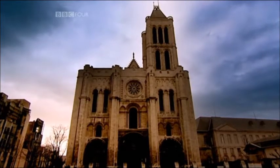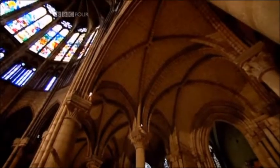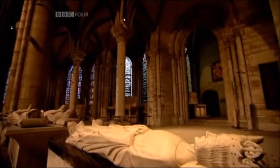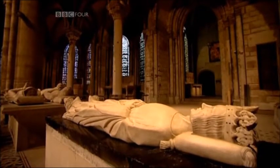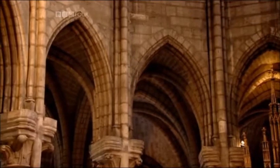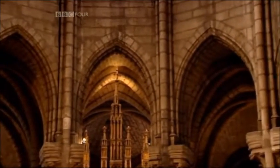It was born in France at Saint-Denis near Paris. Here, the visionary abbot Suger rebuilt part of the abbey church, burial place of the French kings. He was using a new kind of arch — not a round arch, but a pointed one.